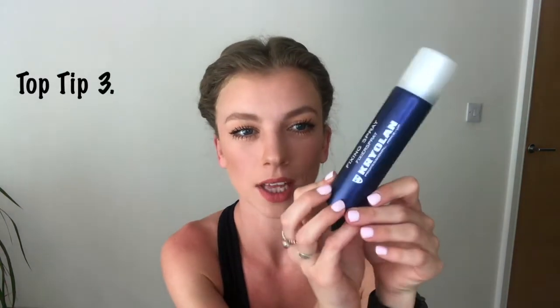One other top tip that I like to use for an audition is the Kryolan fixing spray. It is like hairspray on your face, but it is for your face. It's really good — it literally sets the makeup. So if you are a sweaty mess like myself, your makeup stays looking like it did when you left the house the whole time.